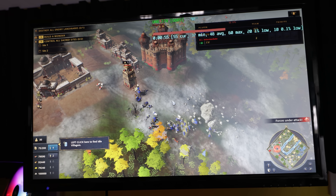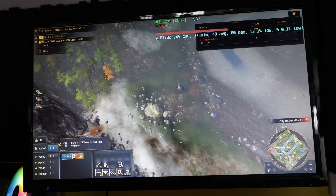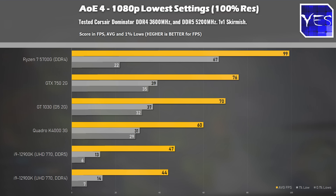Welcome back to Tech Yes City, and the first title we're pulling up here is Age of Empires 4. All the titles we tested at 1080p low settings with 100% screen res, which I think is a good compromise between good performance and still getting a half-decent visual experience. In this title, the Ryzen 7 5700G really catapulted above all the other solutions, but the UHD 770 actually didn't impress at all, getting quite low FPS numbers. The DDR4 versus DDR5 in this particular title did give a slight benefit to DDR5 memory.